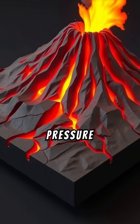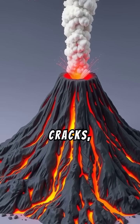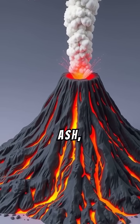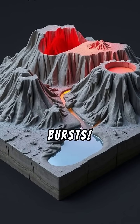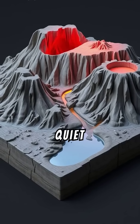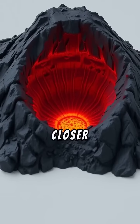Volcanoes erupt when pressure builds up under the Earth's surface. The magma finds a way out through cracks, shooting out as lava, ash, and gas. It's like shaking a soda bottle until it bursts. Eruptions can be quiet or loud, but they create amazing shapes and scenery.